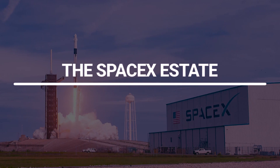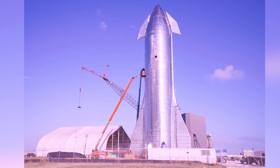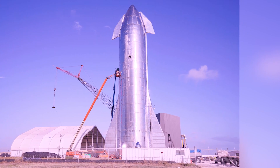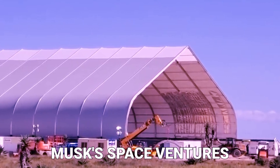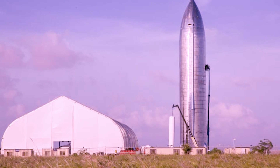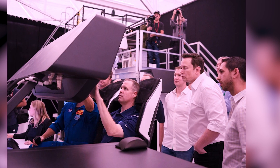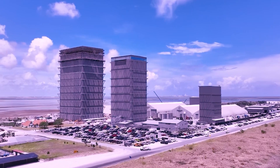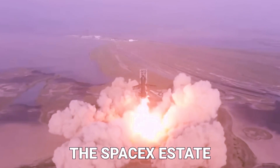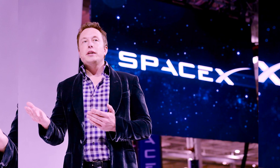The SpaceX Estate. As the founder of SpaceX, Elon Musk has a passion for space exploration, and his SpaceX estate reflects this fascination. Located in Boca Chica, Texas, this property serves as a private retreat and launch site for Musk's space ventures. The estate features a futuristic dome-shaped structure that houses a mission control center, where Musk and his team can monitor and control SpaceX missions in real-time. With its unique design and interstellar vibe, the SpaceX Estate is a testament to Musk's bold and visionary approach to space exploration.